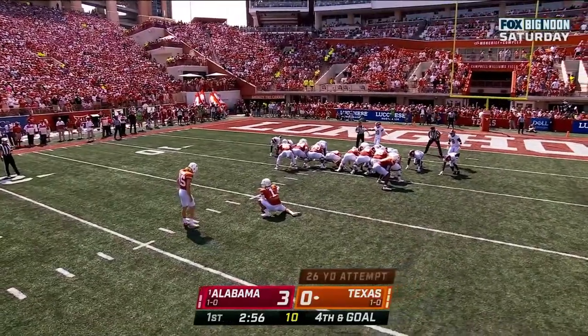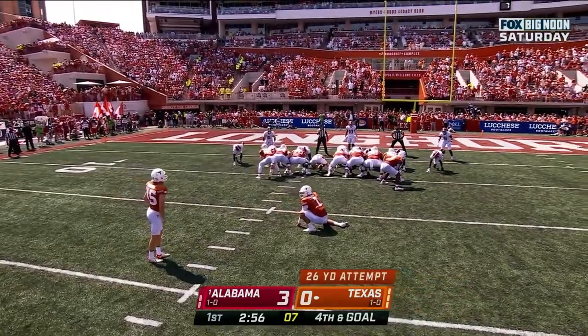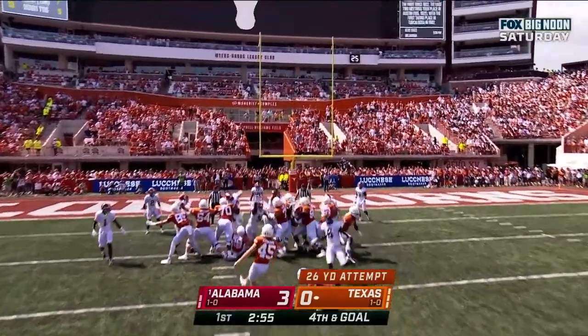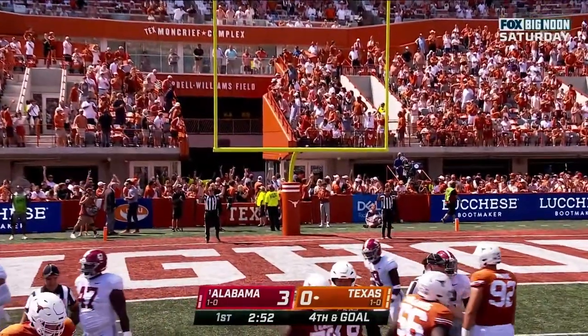Burt Auburn comes in to attempt a 26-yard field goal. Got it up — and good. And we are level.